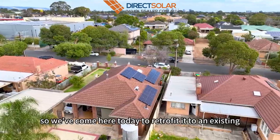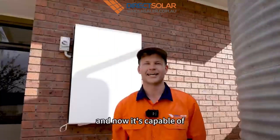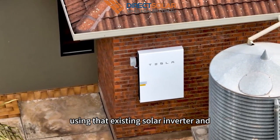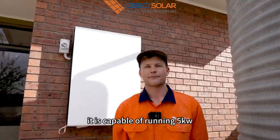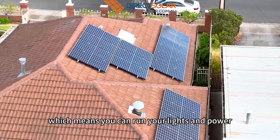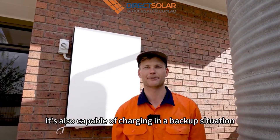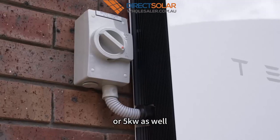We've come here today to retrofit it to an existing GoodWe solar inverter and incorporate it into this Tesla Powerwall 2. It is capable of running 5 kilowatts backup power, which means you can run your lights and power very comfortably in a backup situation. It's also capable of charging in a blackout situation if you have an inverter under 5 kilowatts as well.